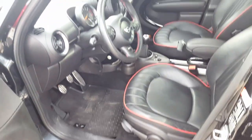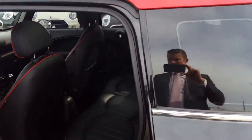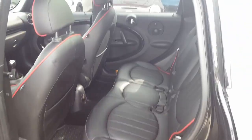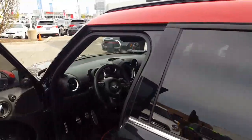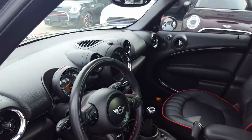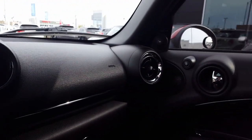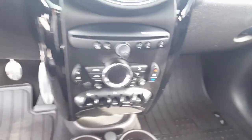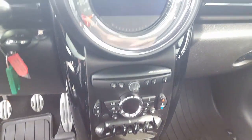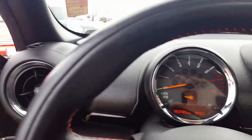Inside you can see it has the lounge leather with the piping, and in the back here you can see it as well. It has the Harman Kardon sound system, and navigation as well. See inside here how clean it is — climate control, heated seats, Bluetooth. Only 63,000 kilometers on it.